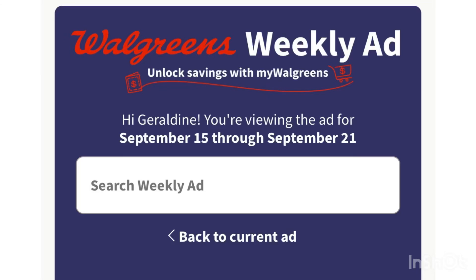Hello guys, good afternoon, happy Saturday! This is my Walgreens must-do deals for September 15 to September 21. We have very cheap Arm & Hammer — there's a promotion, a digital coupon, and an ibotta offer.